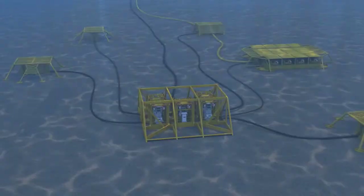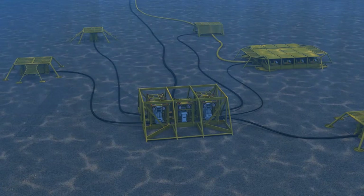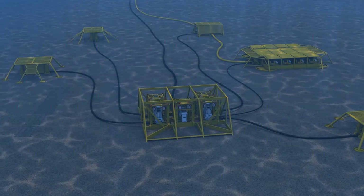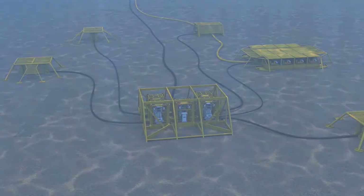ABB entered the subsea industry in the 1980s and delivered the world's first commercial subsea transformer in 1998. We will continue to support our customers' long-term sustainable development by providing best-in-class subsea power solutions, as these help the oil and gas industry do the impossible and go where others have not been before.